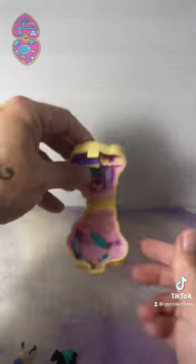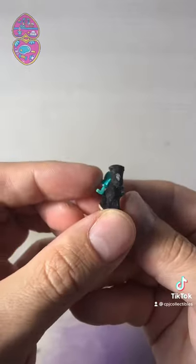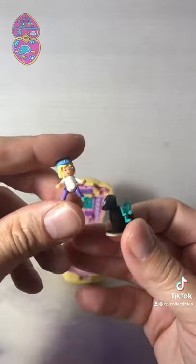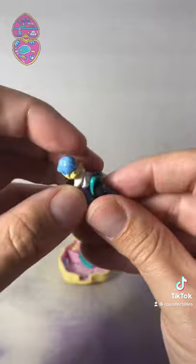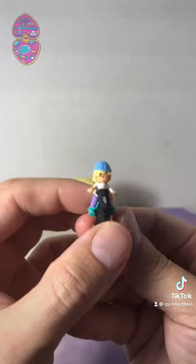The best part about this playset was it came with a little horse and a Polly Pocket doll that could sit on it, which is different from most other Polly Pocket dolls whose legs couldn't do this. You just put her on there and now she's on there. Let me know in the comments if you remember this one.